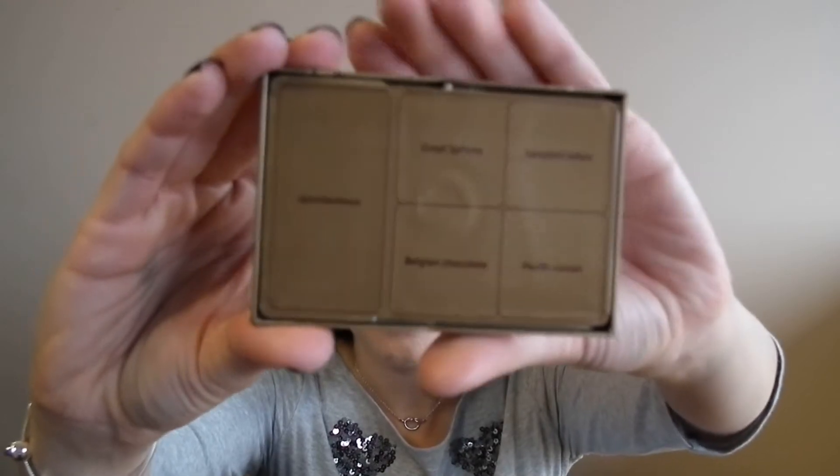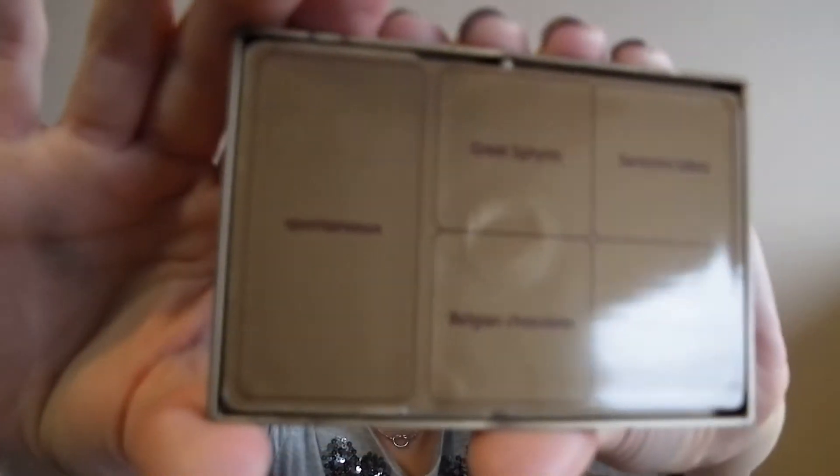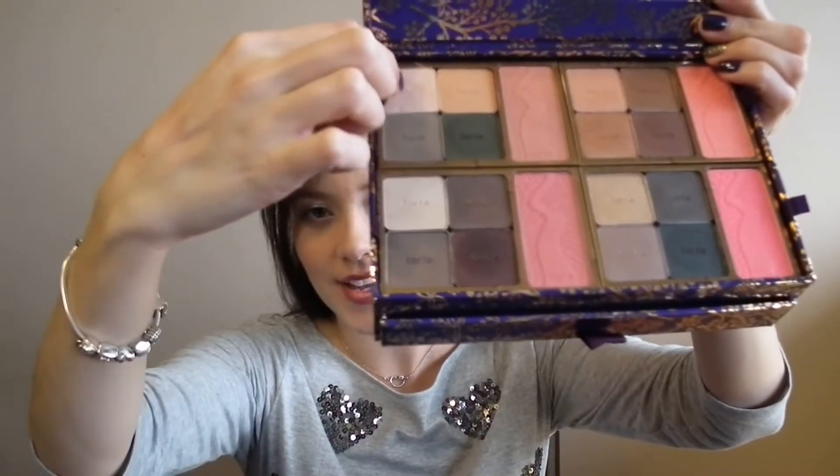What I also love about this palette is that Tarte has finally decided to put the names behind each product. Usually Tarte doesn't indicate product names behind the product — they just give you a little plastic sheet — but in this palette they've listed all the names behind the product. I'll show you an example. All the Tarte blushes and eyeshadows are inspired by travel places, so let's get into it.